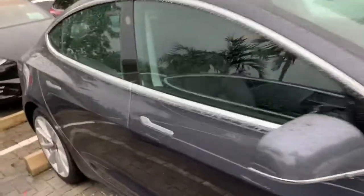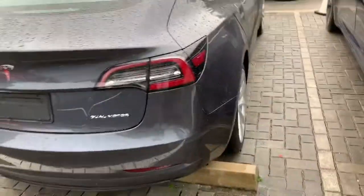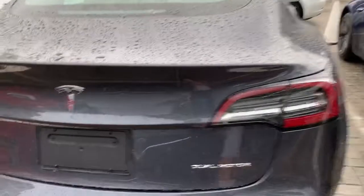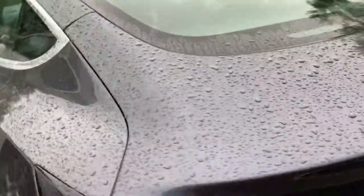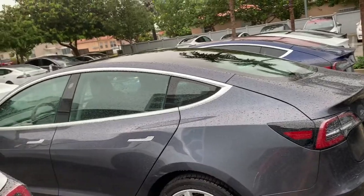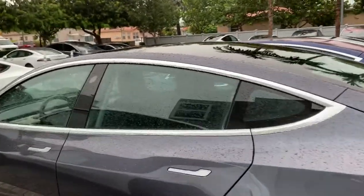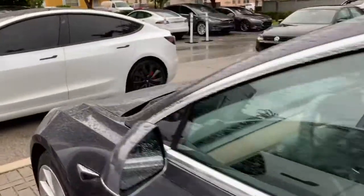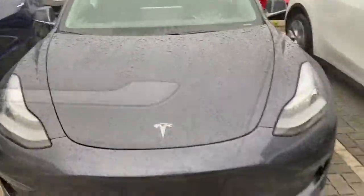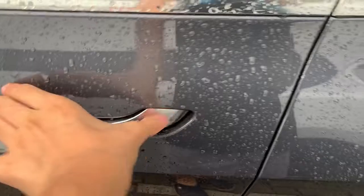This one also has the autopilot package, which is an extra eight thousand dollars. The MSRP is thirty-three thousand dollars; with the autopilot package it brings it to forty-one thousand, and with all the other packages this Model 3 has, it brings it up to fifty-seven thousand four hundred ninety dollars. Now let's go ahead and check out the interior.